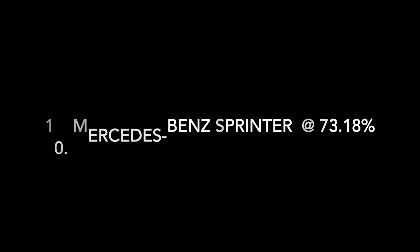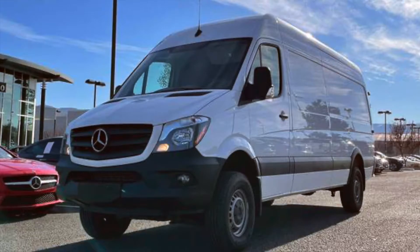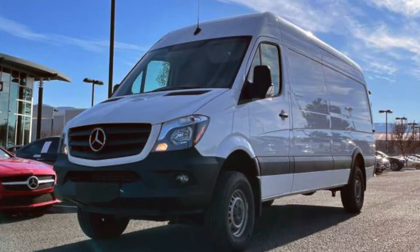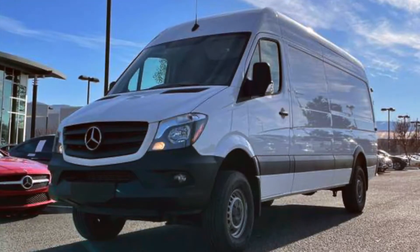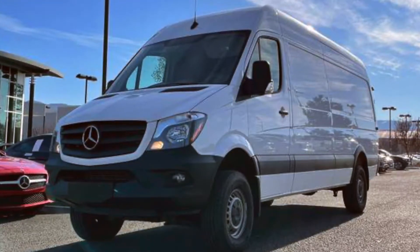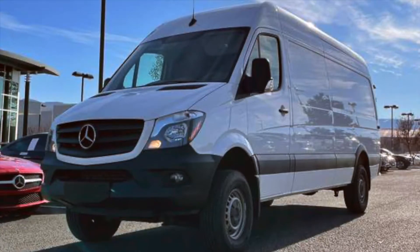Out of the list at number 10 is the Mercedes-Benz Sprinter at 73.18%, so it holds quite a bit of its value. This one is a little bit odd because it's more of a vehicle that you use for work rather than recreation or driving on the weekends. Definitely a work vehicle, and it made the list of number 10 for holding its value, which is really great.